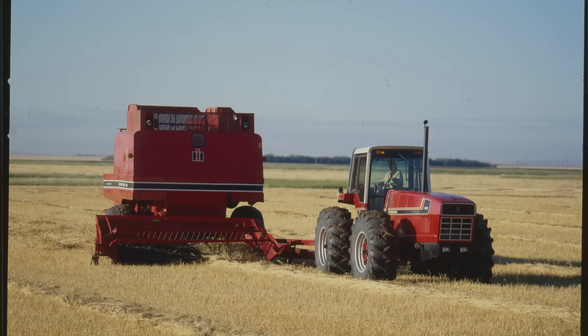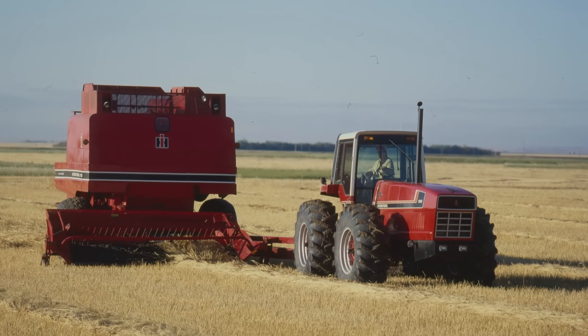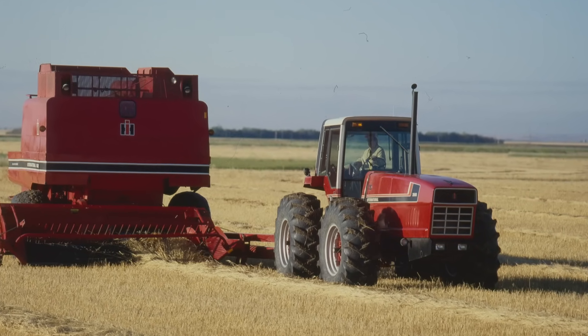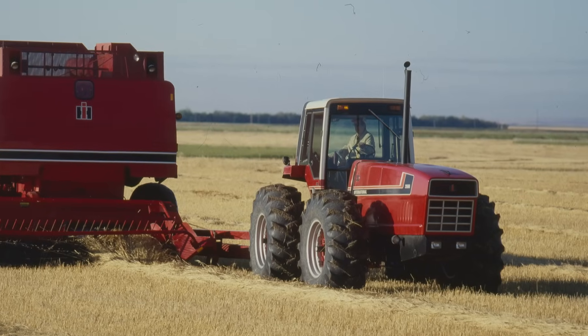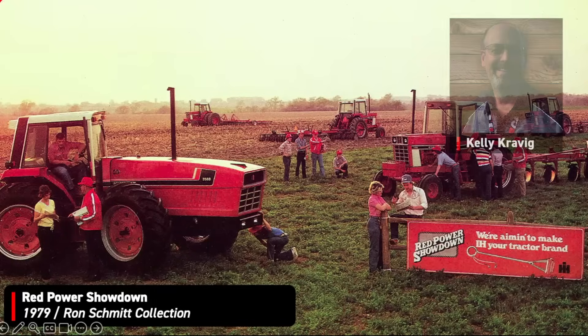It had a totally different weight ratio. It had four equal-sized tires, better traction and better flotation. So it really solved a lot of customer issues that they had in that day.